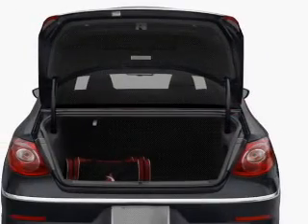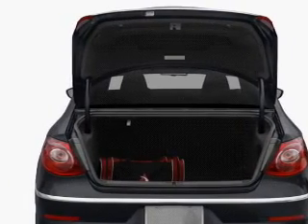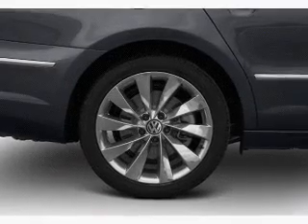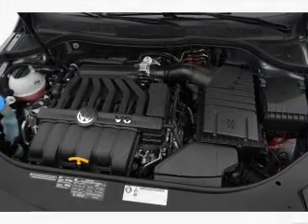Stand out from the crowd with premium wheels. Treat yourself to the splendor of a premium sound system. The anti-lock braking system will keep you safe on the road. Heated seats are a desirable comfort feature. Let the outside in with a built-in sunroof.